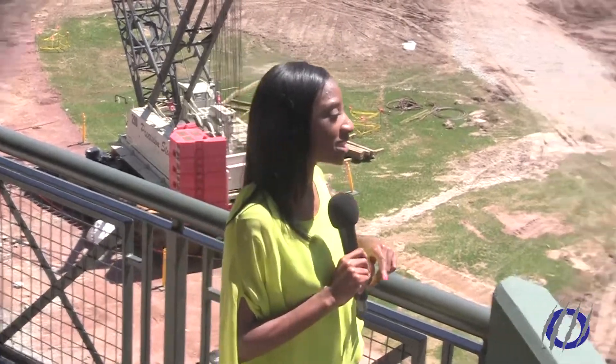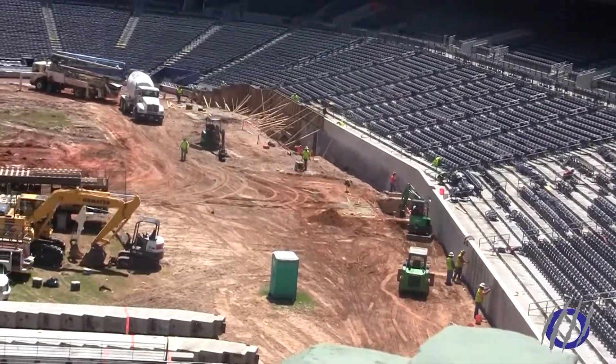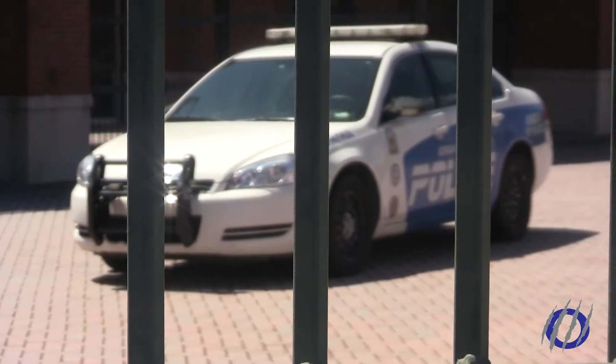The J.E. Dunn Construction Company has started transforming Turner Field into the new Georgia State Stadium. Take a look — you can already see the work that the construction workers are doing by removing the seats and transforming the old baseball field into a new football stadium. The stadium is off-limits during construction.